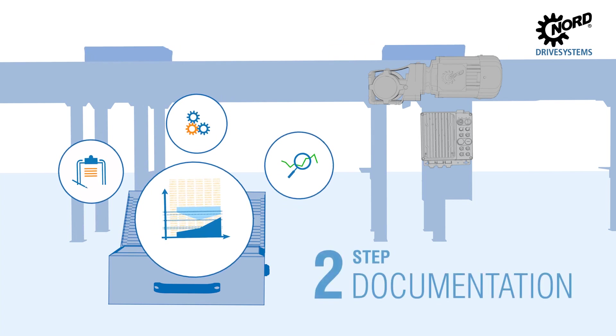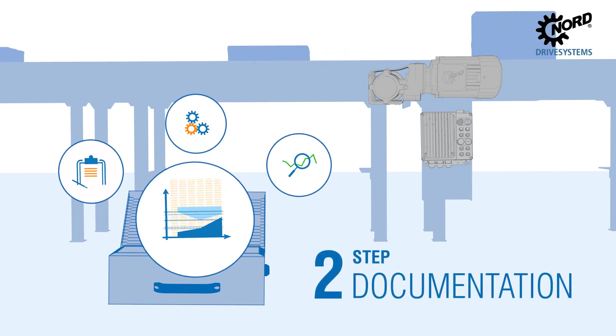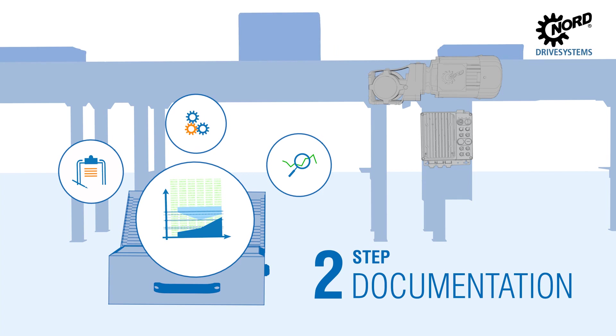Step 2: Data, loads, peak loads and irregularities are recorded over an individually defined period.